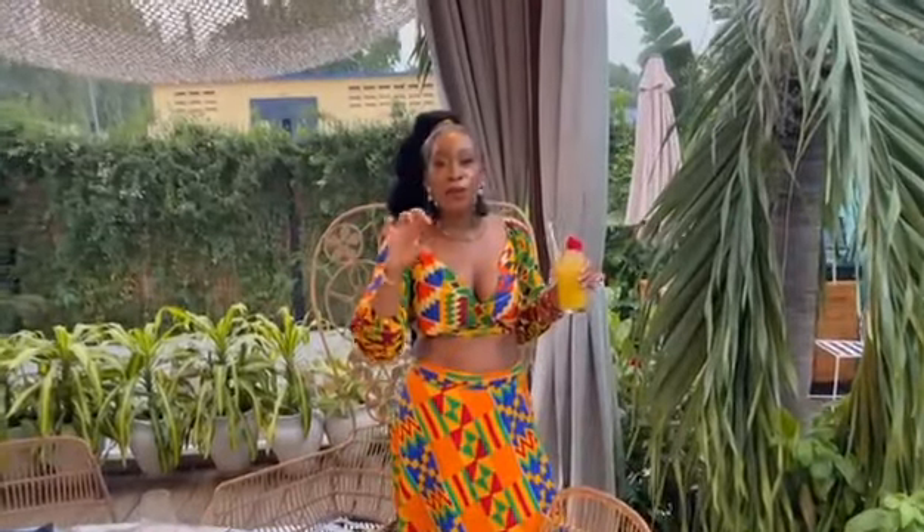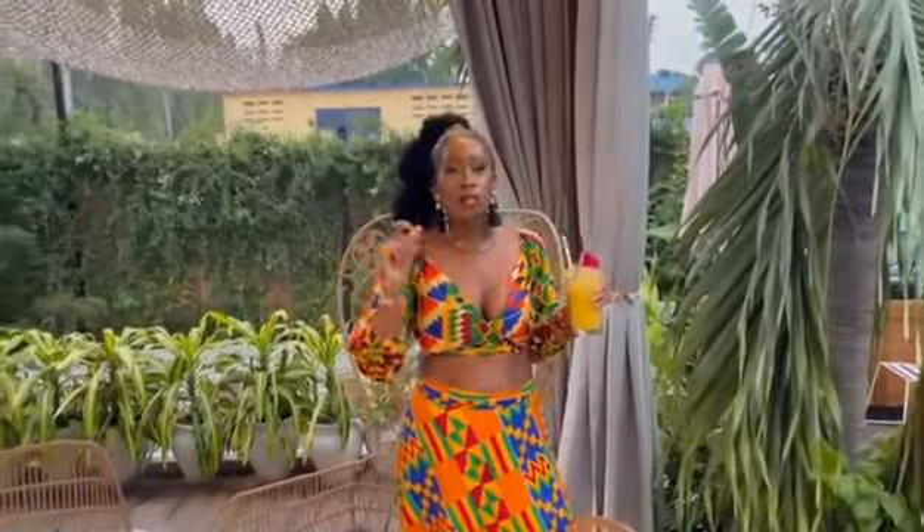It's South American cuisine with a Ghanaian twist. I saw a burrito that had waakye inside, which is so cool.